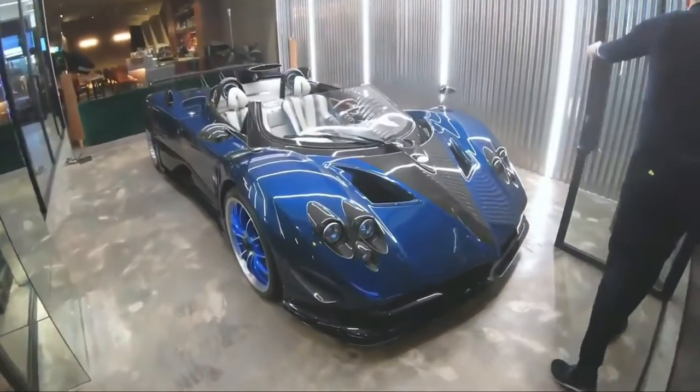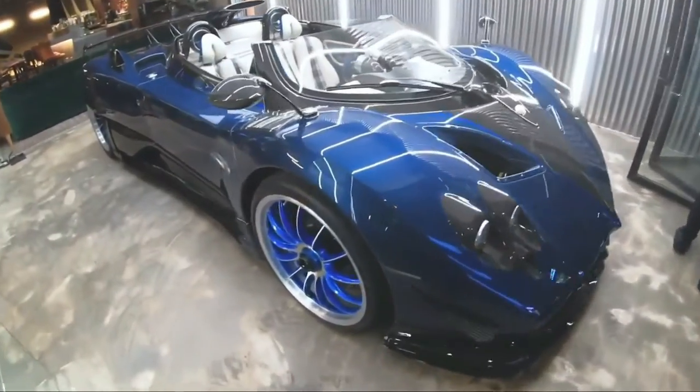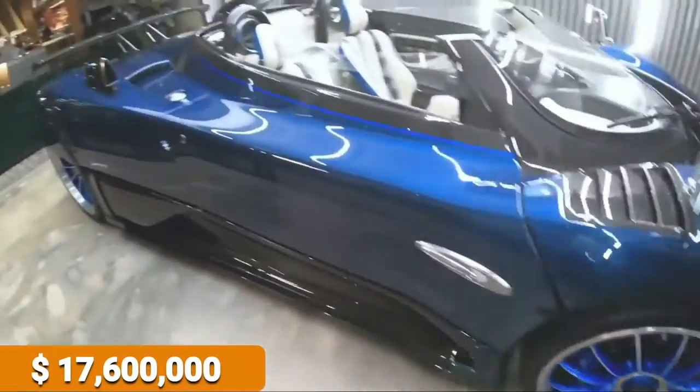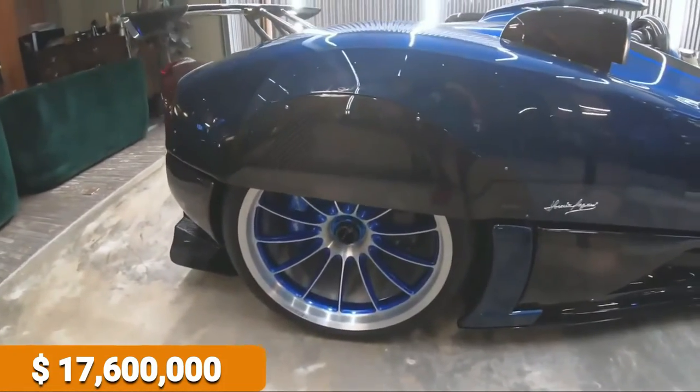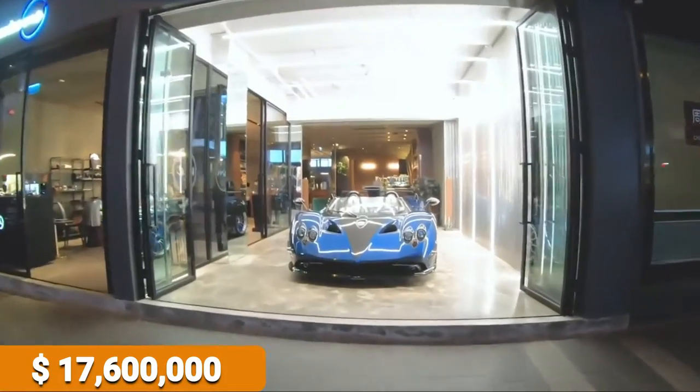The Zonda was the first car out of the Pagani Automobile Auto House. Years ago, production should have ceased, favoring the Huayra. Instead, Pagani has come out with many different special editions of the Zonda.